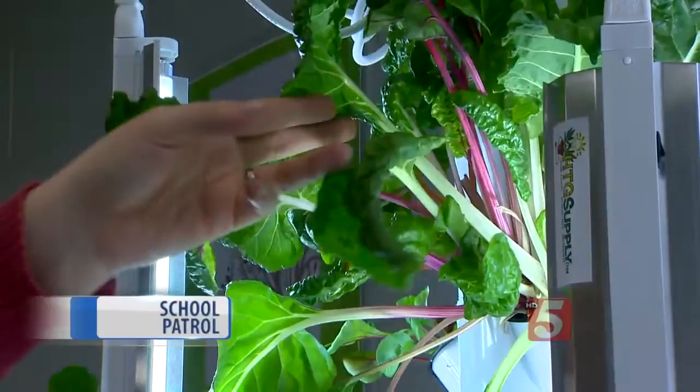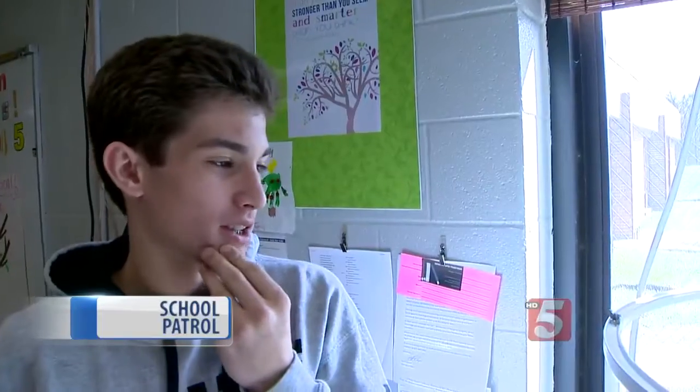Ms. Timberlake can be talking about photosynthesis or genes, and she can just walk over to the Tower Garden and point it out. You can grow plants at any time of the year — I can kind of create my own grow times here, which is amazing.